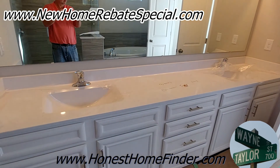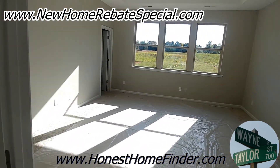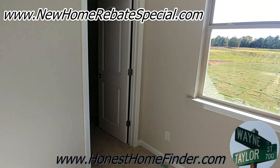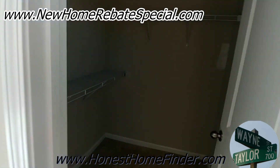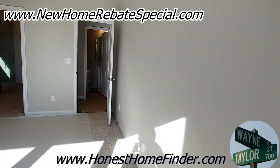Plenty of space here. His and hers — a big one. Let's head upstairs.